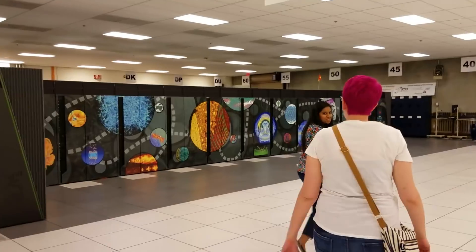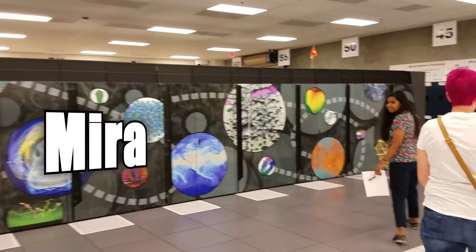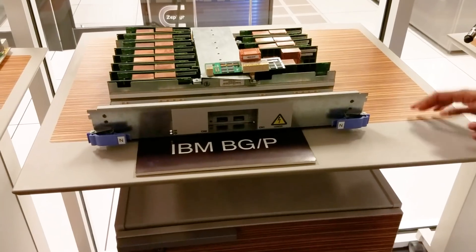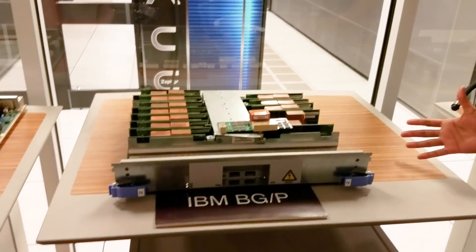First, there was a tour of the actual supercomputer room. This is Mira, a supercomputer. And this is Haritha. She's the head of User Experience — basically the point of contact for any scientists hoping to use the machines. I feel like I'm grossly understating her job. She really knows her stuff. And at that point, it was an IBM BGP machine.